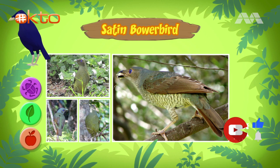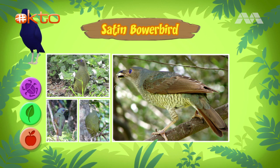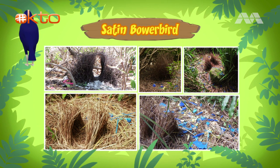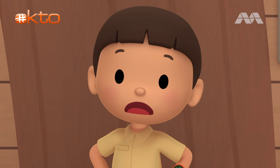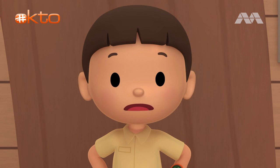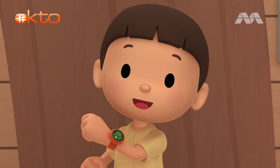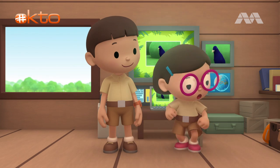They're called bowerbirds because the males build a bower to attract females. A bower is a structure only built by male bowerbirds. It is built on the ground and looks like a bird's nest, but a bower is not a nest. Nests are where female birds lay their eggs. A bower is only used by male bowerbirds to attract females. This satin bowerbird might have built his bower somewhere, but got lost. We should help him find his bower. Great idea, Leo. See you downstairs.